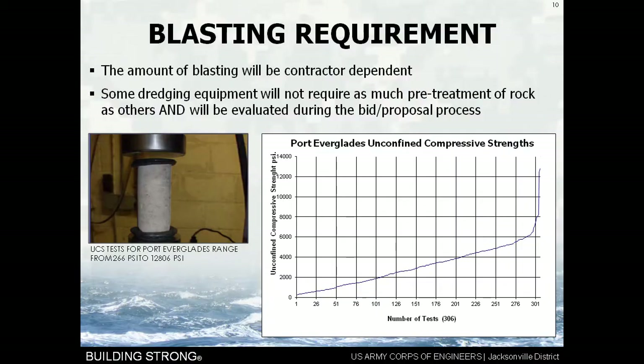When we talk about blasting, the amount would be contractor dependent because different contractors have different kinds of equipment. One might have a very strong cutterhead that can excavate 75% of the project without having to blast; another might have a strong backhoe that could do 55% without blasting. Unfortunately, federal laws require us to give competition to industry, so we have to write specifications that give the most opportunity for competition. The amount of blasting may end up being contractor dependent — he may have a tool that could do it, but that tool could be in Australia and he can't get it back in time.